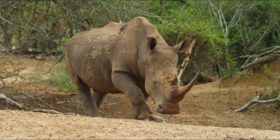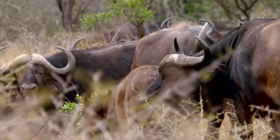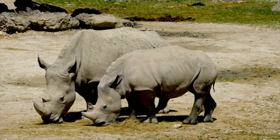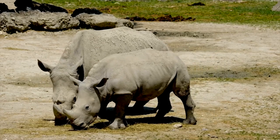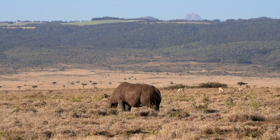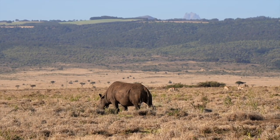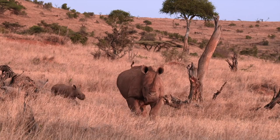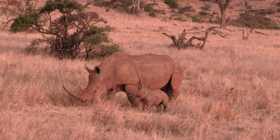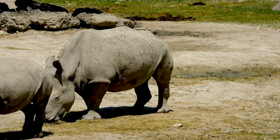Another common sight is seeing a rhino versus a hippo or a group of buffaloes fighting over water holes. A rhino is so massive to the extent that it can attack and easily flip a car and its occupants. Do you know that hippos cause more human deaths per year than rhinos? You would be shocked at the wide margin, but that is a discussion for another section of this video.